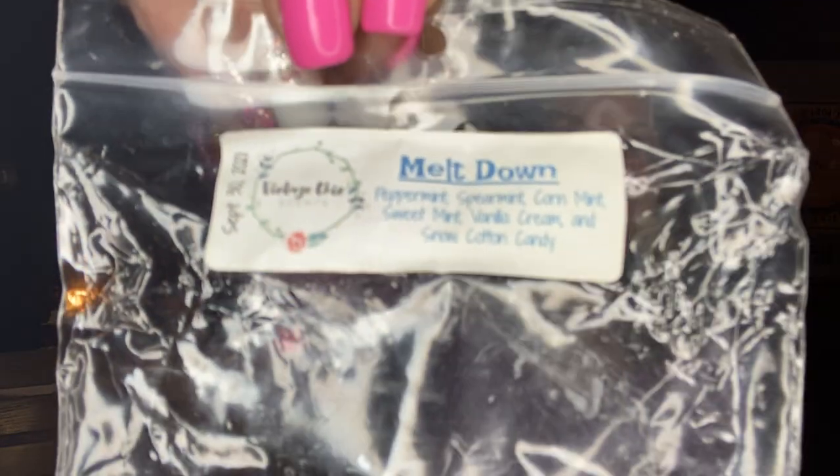This one I loved and would definitely get in her Blossom Bar — Meltdown. This is September 2021. Meltdown is peppermint, spearmint, corn mint, sweet mint, vanilla cream, and snow cotton candy. Absolutely loved it. I'm flagging it because Vintage Sheep — I think this is her last year, by the end of 2023 she's shutting down. Everyone's been going crazy whenever she does pre-orders or RTSs, trying to stock up knowing she won't be around. So if she does Meltdown in a Blossom Bar, I would grab that.